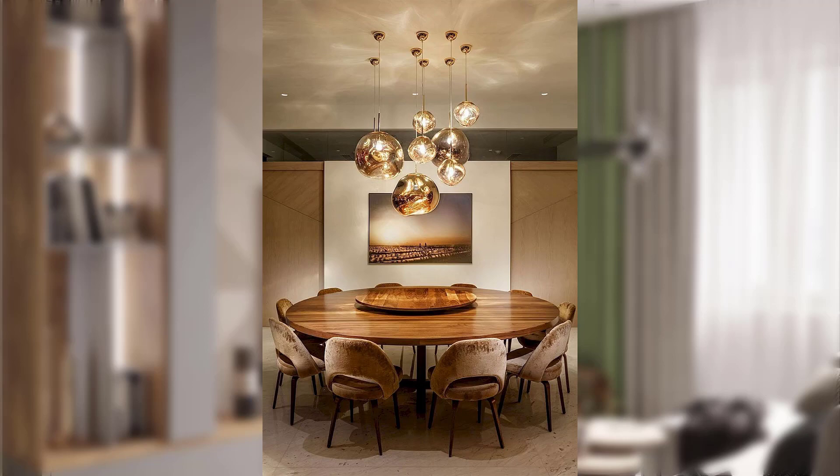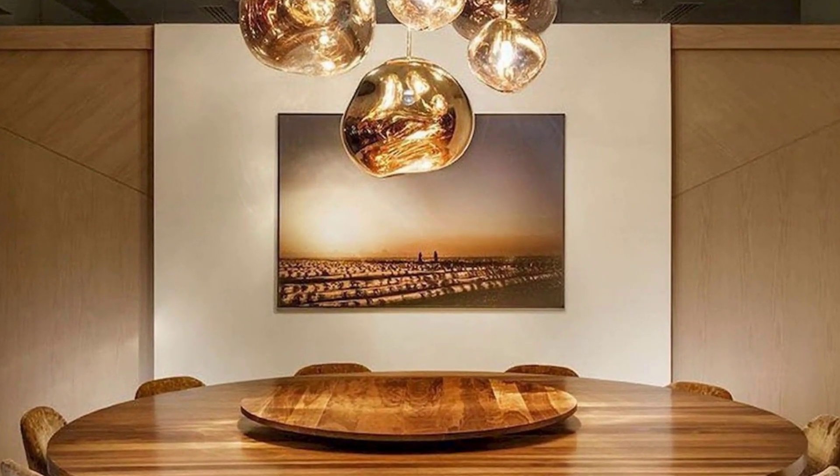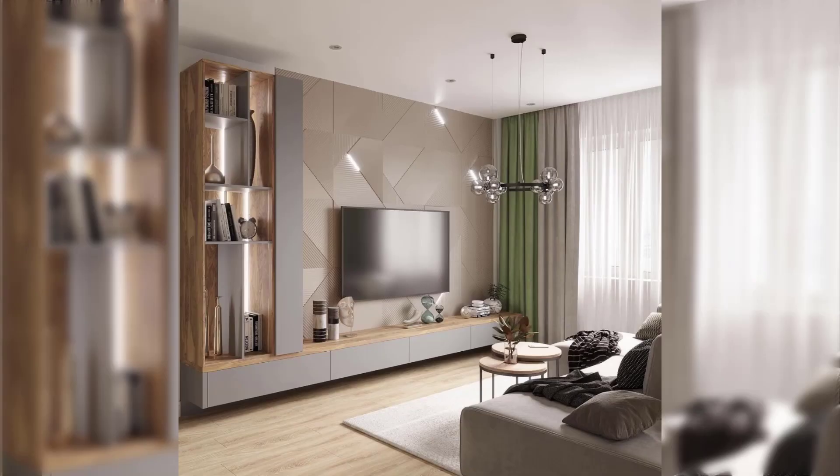Hey, you beautiful people, welcome back to my channel. In this video, I will be telling you here are 15 points about mid-century modern style and retro decor ideas for a timeless look.